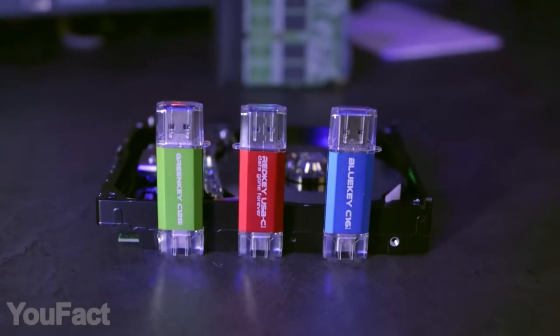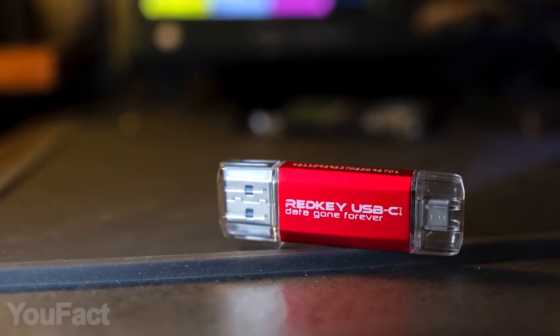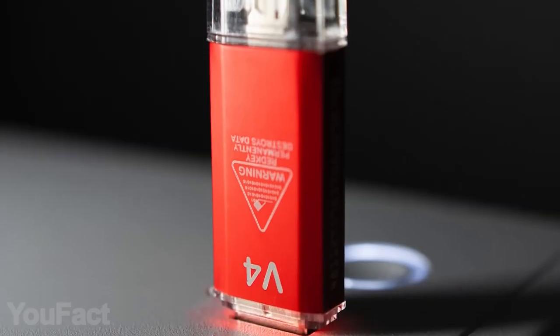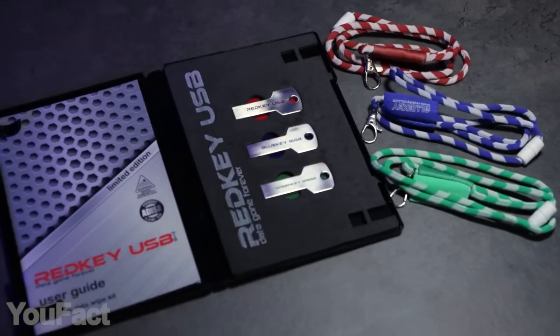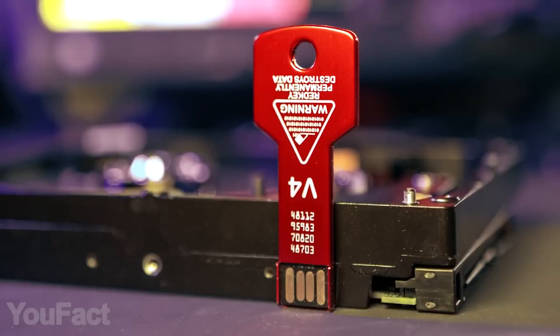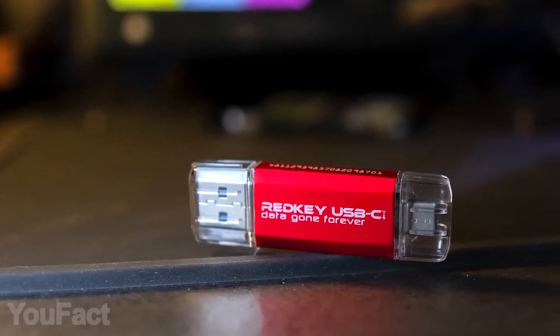Aside from the base model, there are three advanced options. These colorful keys are dual-sided, allowing you to wipe USB-C devices without any adapters. There's also a nice platinum kit, and the brightest one with built-in LED lights. Whichever one you get, they won't leave a single trace on your device.